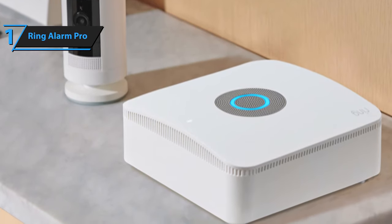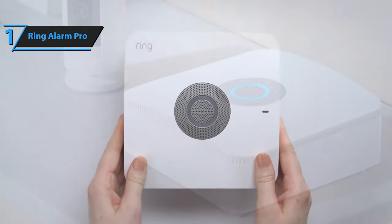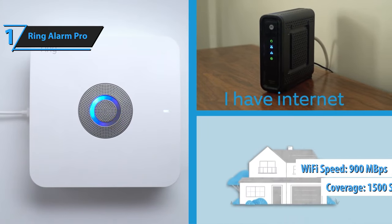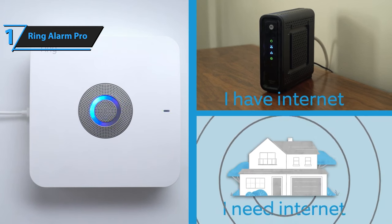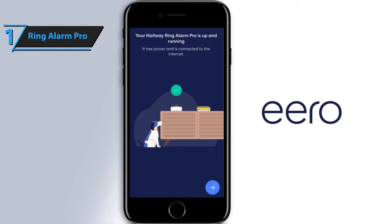Users can expand coverage and detection capabilities by adding alarm sensors and Eero 6 extenders sold separately. The system also boasts fast, secure internet connectivity, with Wi-Fi speeds up to 900 megabytes per second and coverage of up to 1,500 square feet. Users often praise the ease of installation offered by the Ring Alarm Pro. The package contains everything needed for setup, requiring only that users plug in the base station, configure settings via the Ring and Eero apps, and position sensors in optimal locations.